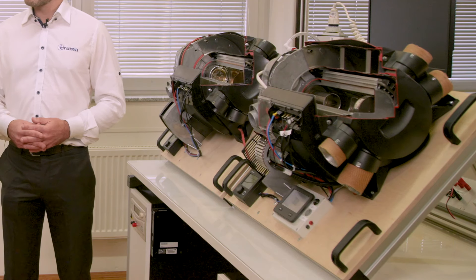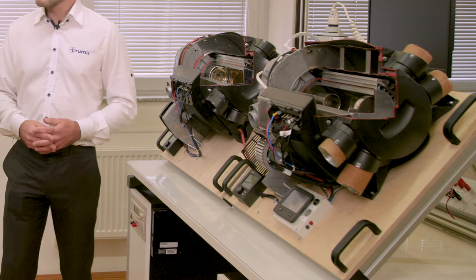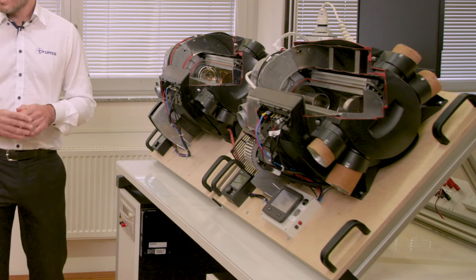You've got the two systems side by side here and they look virtually identical in terms of footprint. They're both four kilowatt systems and they'll both give you 10 litres of hot water.